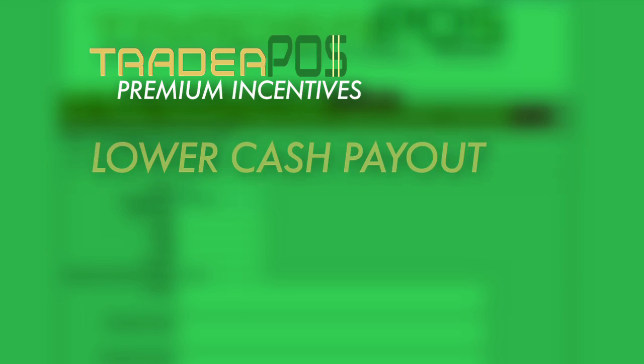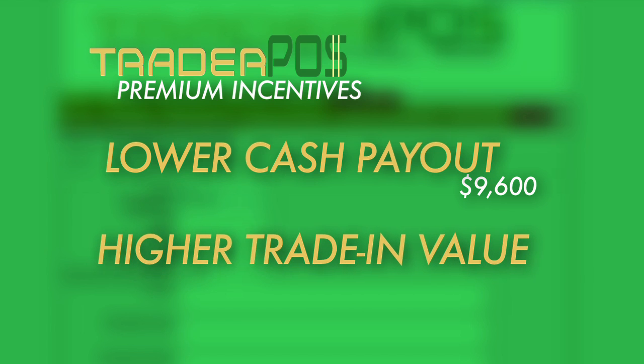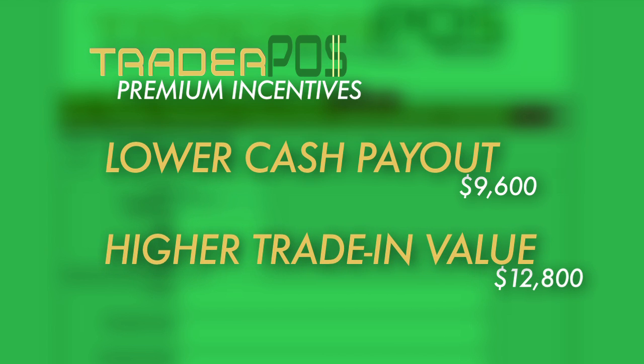Not only can the software trade, but the TraderPause seller can offer a premium if the owner of the used equipment takes new product instead of cash. In other words, the TraderPause seller can offer $9,600 in cash, or $12,800 towards the purchase of a new item.